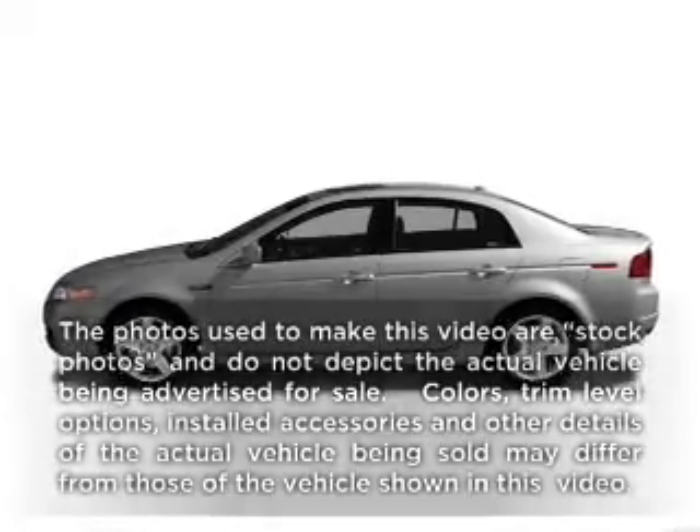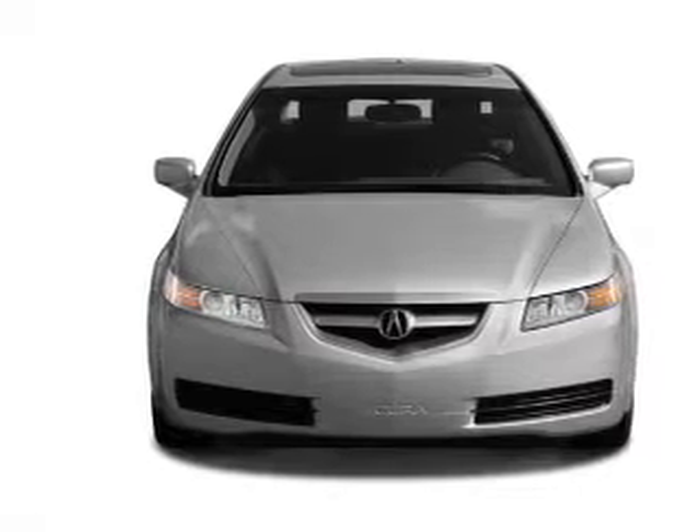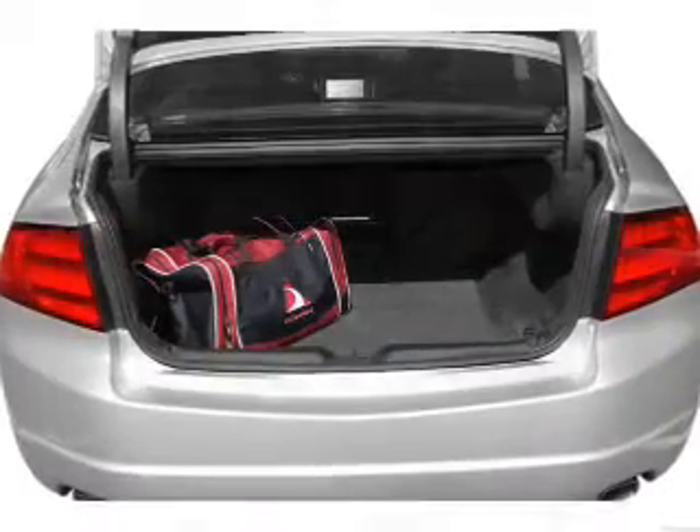Presenting the 2005 Acura TL — this is the set of wheels you've been looking for, with a solid 6 cylinder engine. The powertrain includes front wheel drive that responds smoothly to its 5 speed automatic transmission. Premium wheels lend a distinctive appearance.